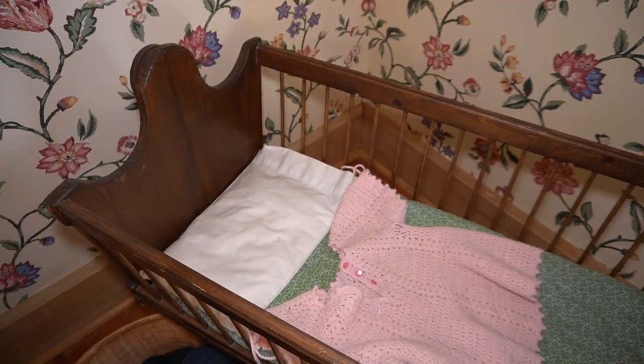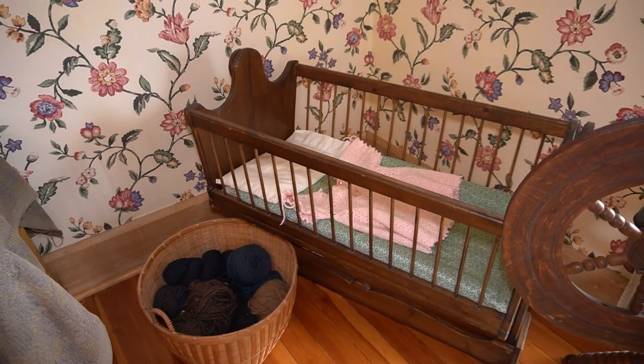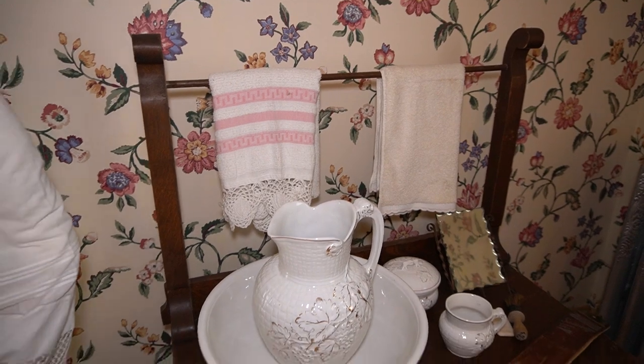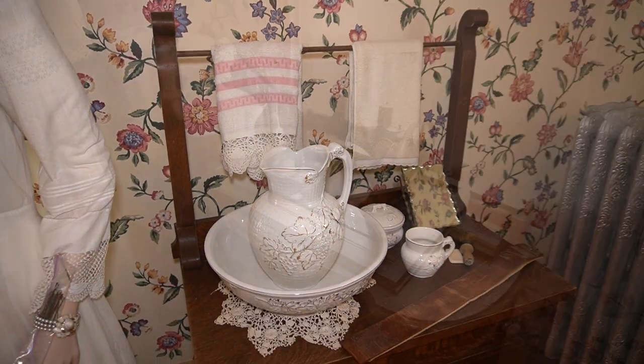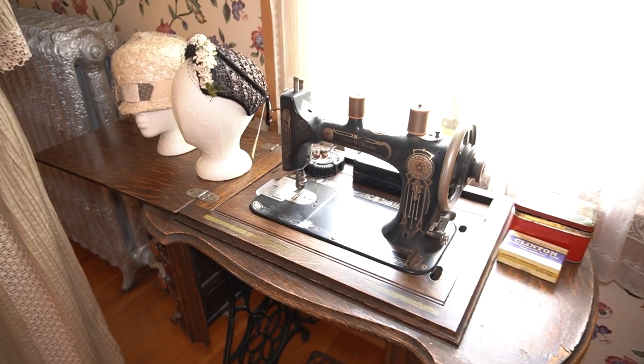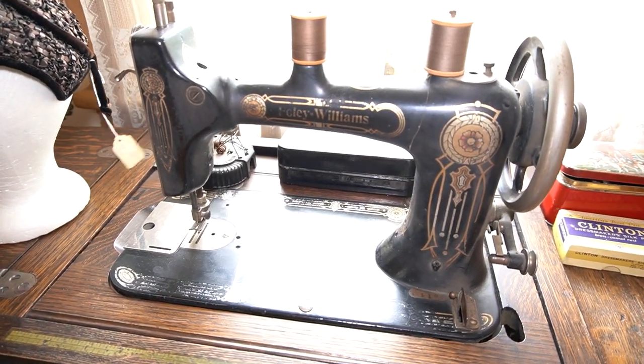This is the master bedroom of the Century House, but it had more functions than just as a bedroom. It was also the bedroom of the newborn infant who still relied on his mother for his food. It also served as their bathroom, and the room also served as the mother's sewing room, as she was responsible for sewing the family's clothes.